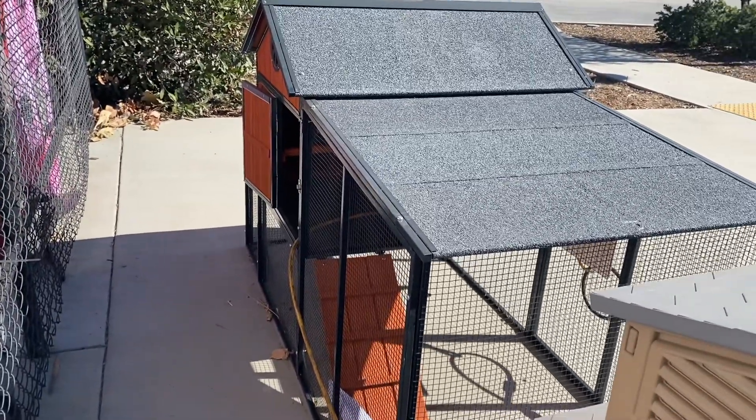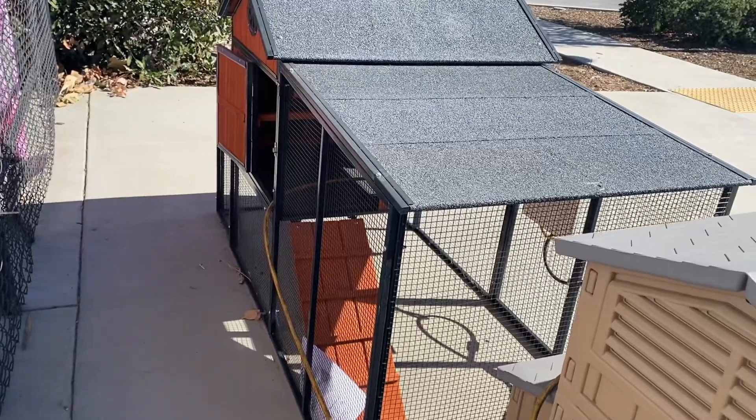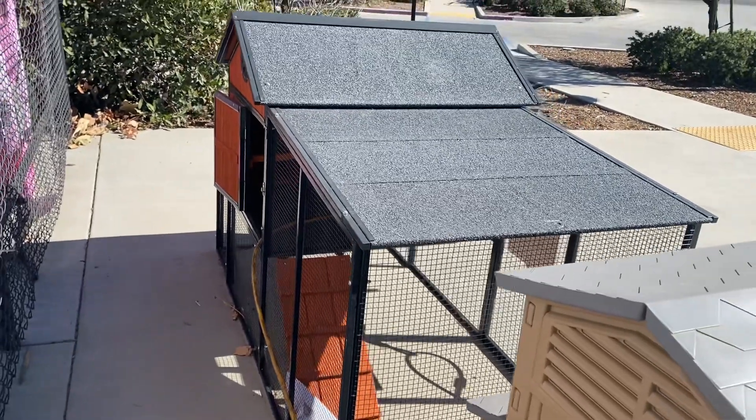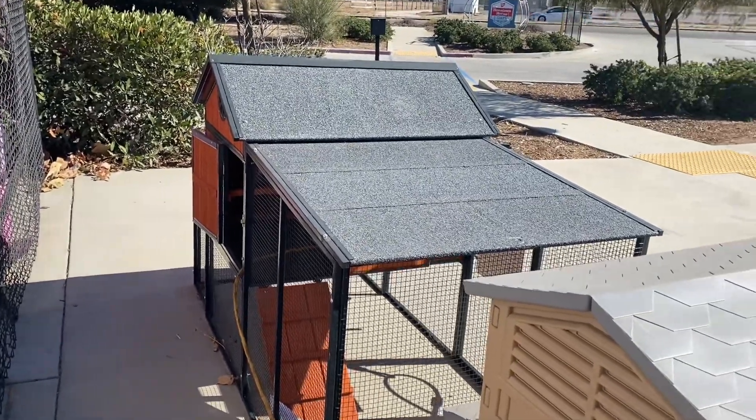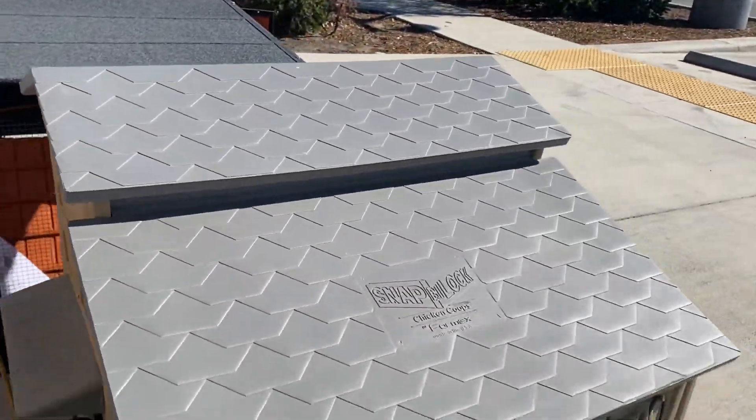I'm still working on my husband to let me get a chicken coop, so you guys send some good vibes my way so my husband will get this chicken coop for me. I think it's so beautiful — there's another one that's out here too.